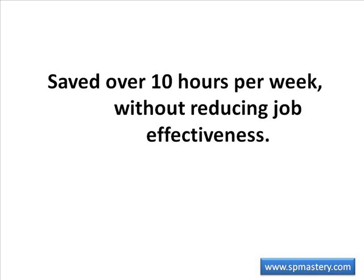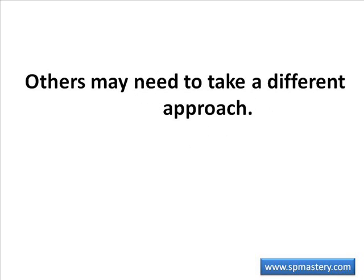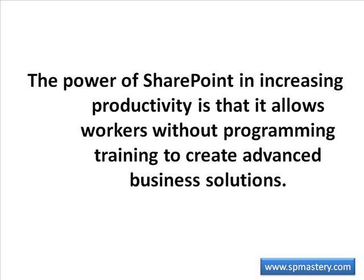Not all workers can do as I did — it depends on the job functions being carried out. An IT specialist who needs to respond within a few minutes to requests for IT support might need to check her email on an ongoing basis. However, even in cases like those, some ingenuity and easily available technology might be harnessed to increase productivity. For instance, support requests might trigger an SMS message to that technician's cell phone so that email monitoring time is reduced. The power of SharePoint in increasing productivity is that it allows workers without programming training to create advanced business solutions.